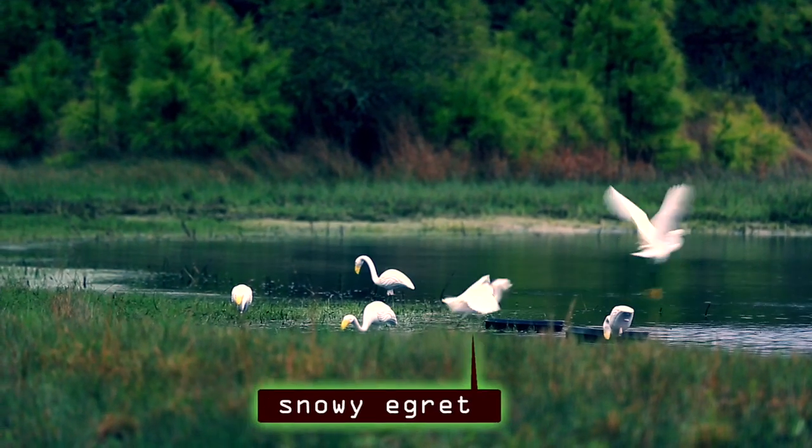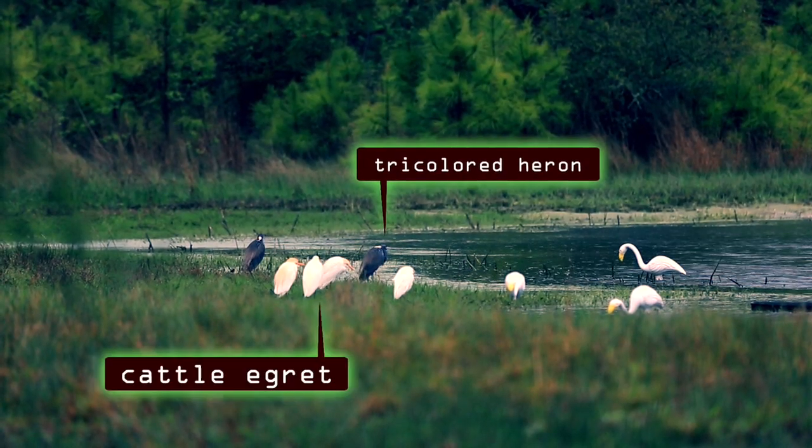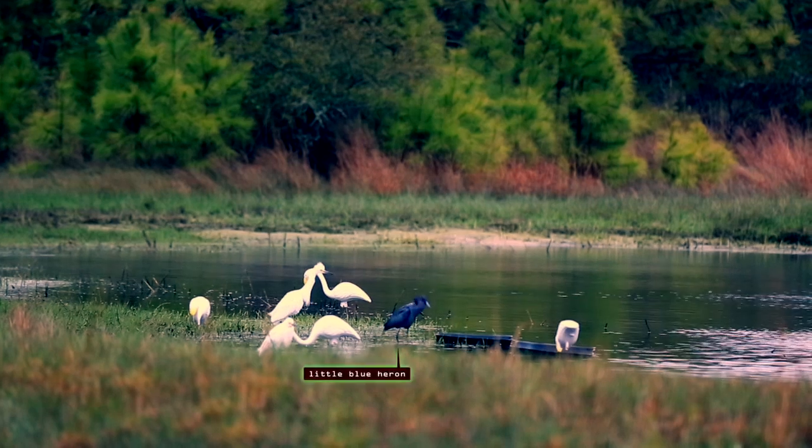Some snowy egrets, a glossy ibis, a tricolored heron, a cattle egret, and finally a little blue heron took the bait.